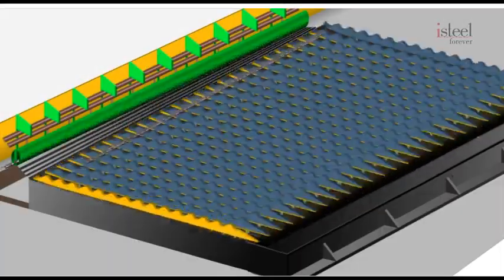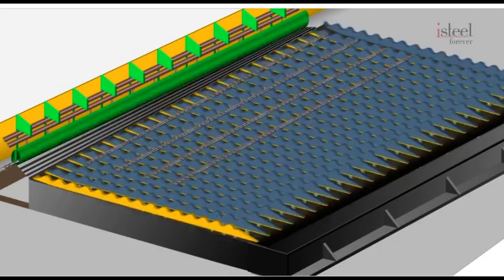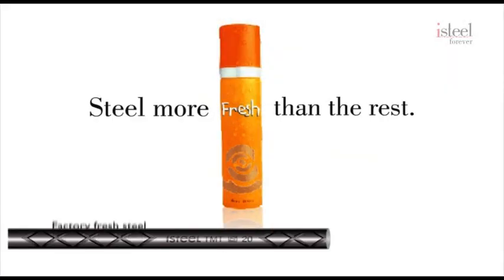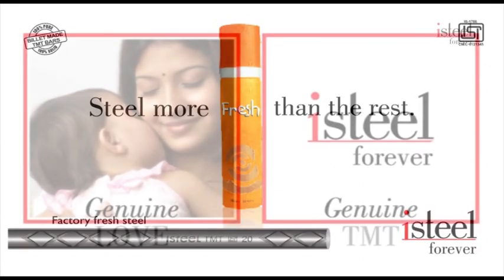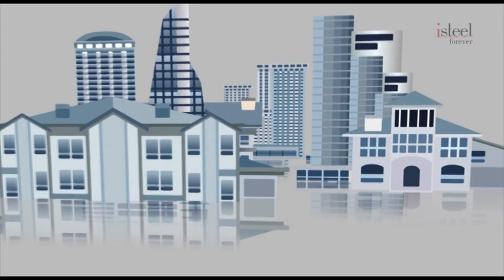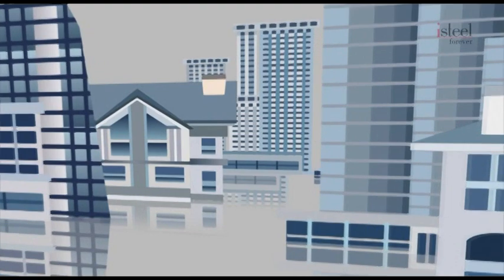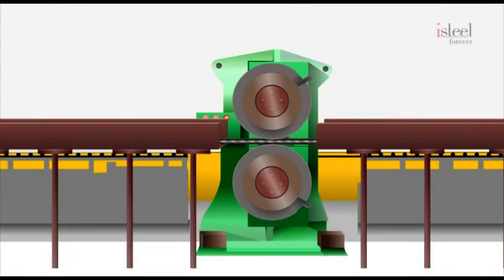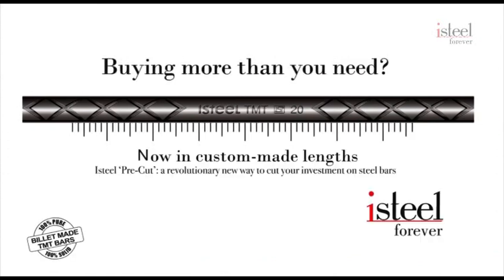Since steel rusts easily, we do not stock ready TMT bars for a long time but make them and send them immediately to the market, ensuring that you get what we call factory fresh steel. At iSteel, it is our effort to ensure that you get what you pay for — genuine TMT bars. At construction sites, there is a huge wastage of steel. We recognize this and have two products that help you save cost and time. iSteel is happy to offer you pre-cut bars to the exact size that you need, so bars are not wasted and you can avoid the headache of having to get bars cut on site. Just buy and install.